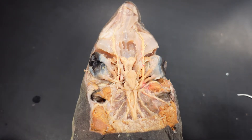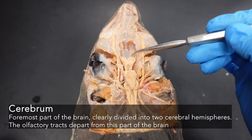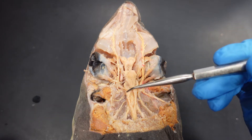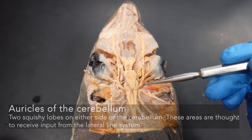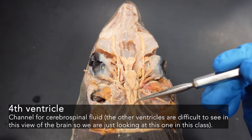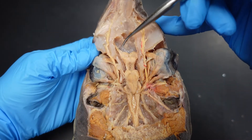Let's take a look at the structures of the shark brain. Starting with the main central part, we have the cerebrum, the optic lobes, the cerebellum, the auricles of the cerebellum on either side, the medulla oblongata, and after that the fourth ventricle. After the fourth ventricle, the rest is the spinal cord.